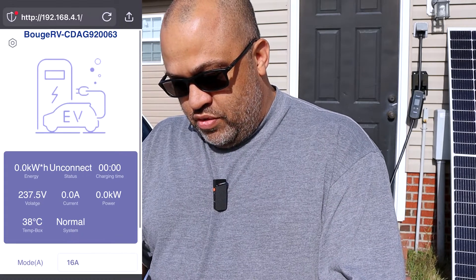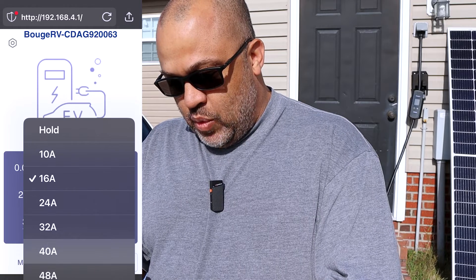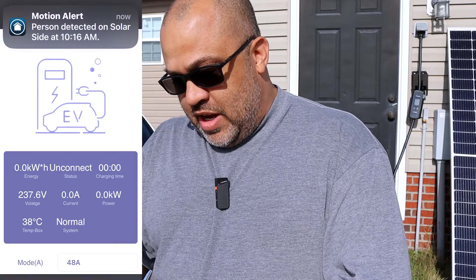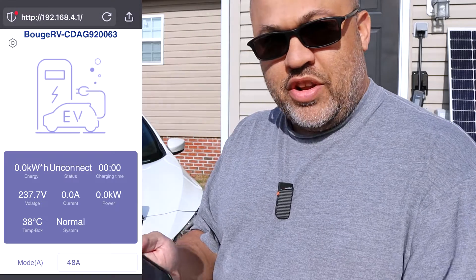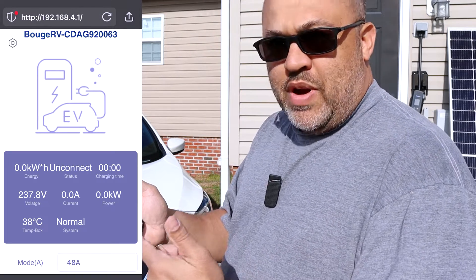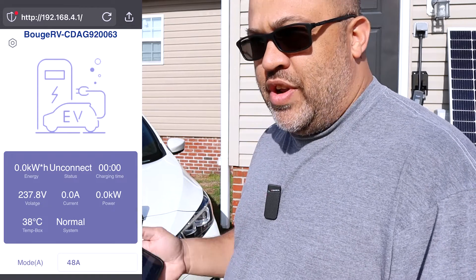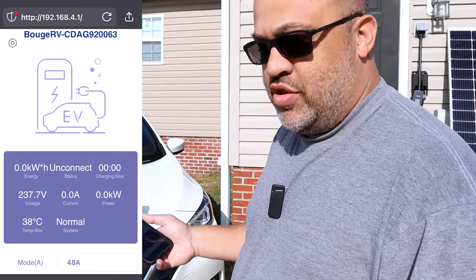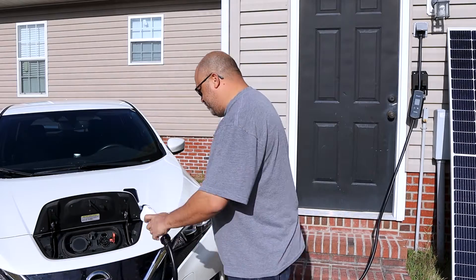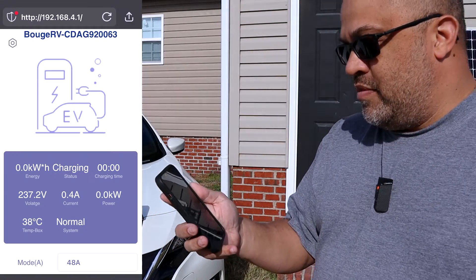On the app you can select the mode: 10, 16, 24, 32, 40, or 48 amps. Let's go ahead and select the max and see what this thing does. We'll plug this charger in and I'll show you that even though it's rated for 11.52 kilowatt-hours, my car won't do that because of the onboard charger, but it'll go to the max it has.